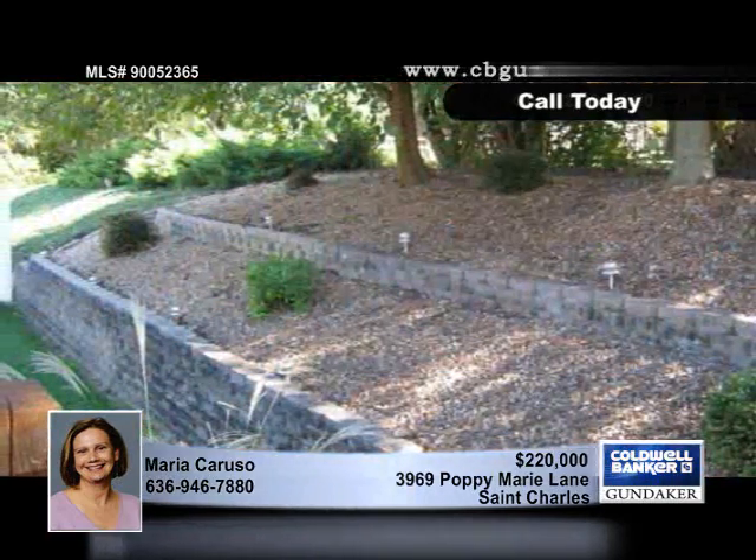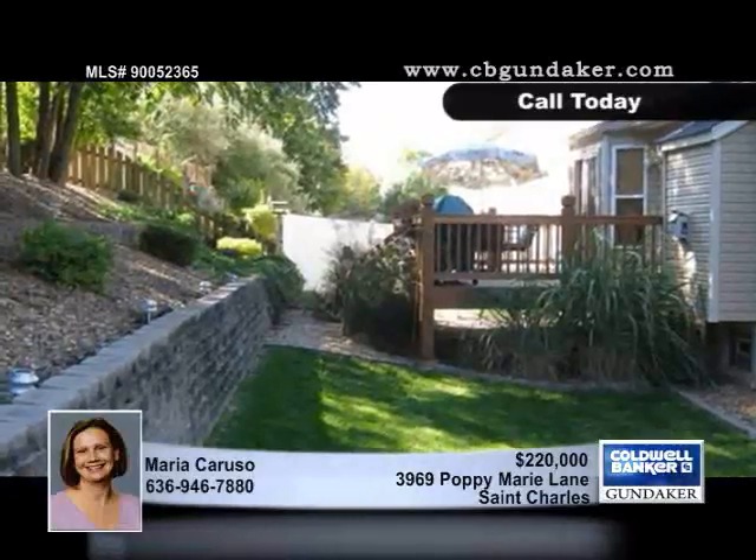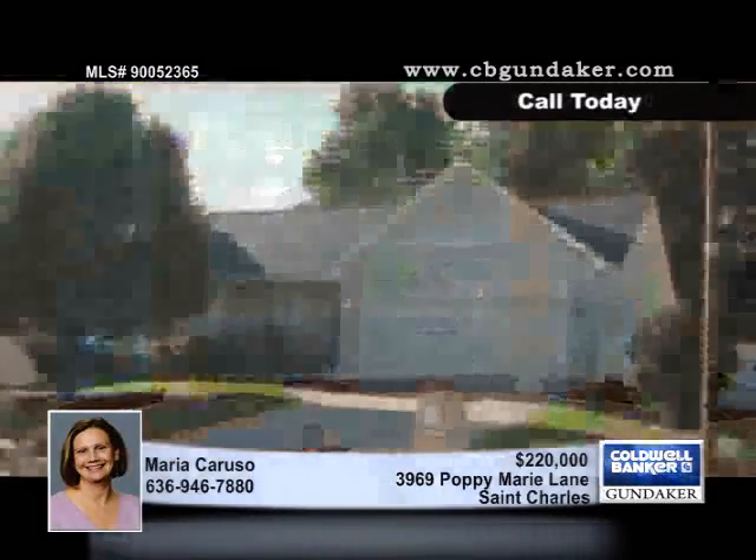The home has vaults, bays, and much more. The yard has been tastefully landscaped and has six-foot vinyl fencing. Call this home your own by contacting us.